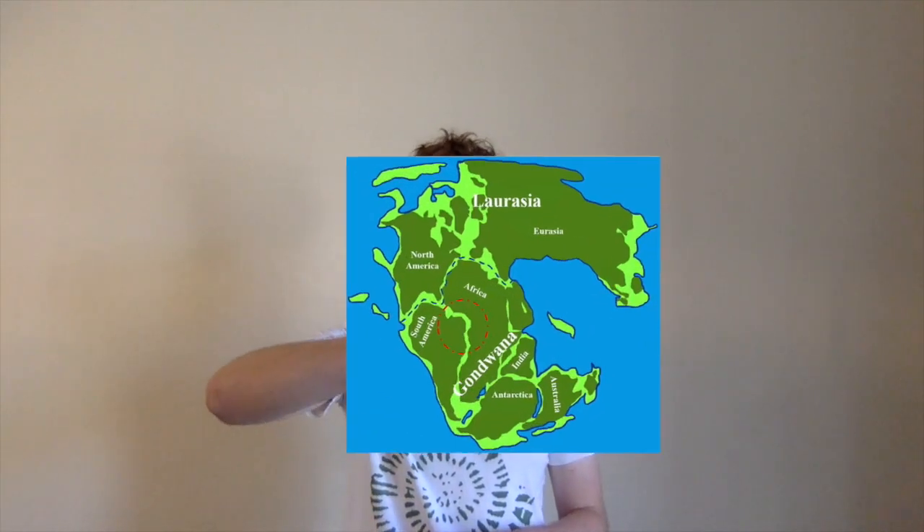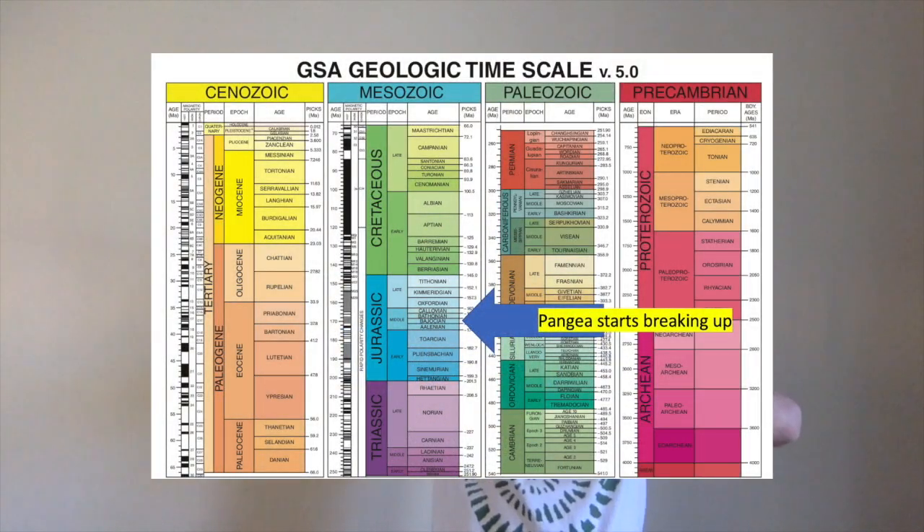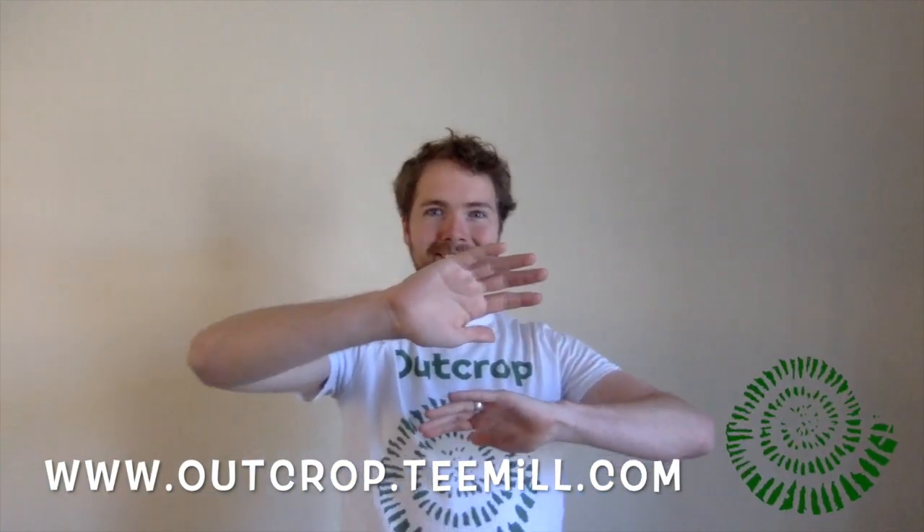We're going to start out with plate tectonics, starting off with one continent — all the landmasses together in Pangaea. This then breaks up into two subcontinents: Laurasia, where you've got Asia, North America, and Europe, and then Gondwana, which is everything else. These separate, forming an ocean gap in the middle, and this rifts open to give you the Tethys Ocean.